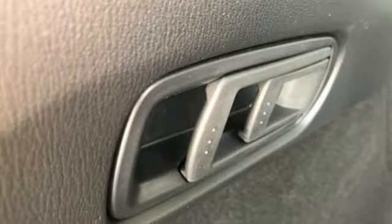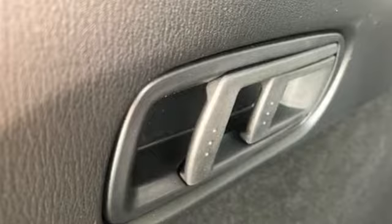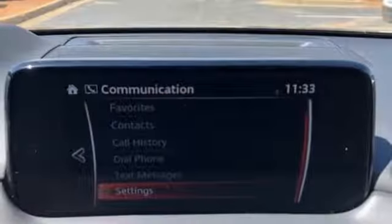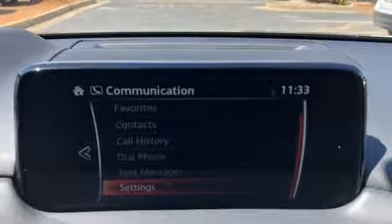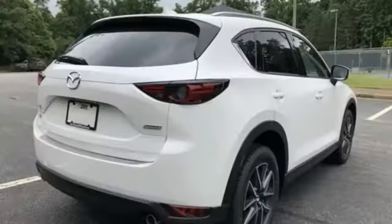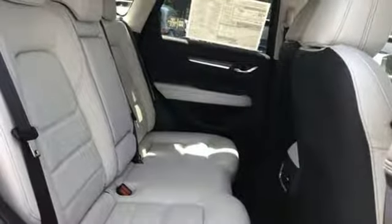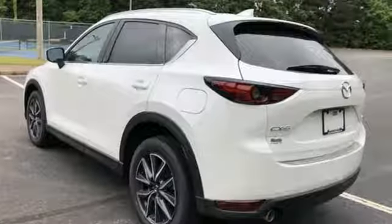It boasts an impressive list of features like these: driver selectable mode, front heated leather bucket seats, integrated navigation system with voice activation, auto dimming rear view mirror, dual zone climate control, power heated mirrors, Bluetooth wireless audio streaming, express open sliding and tilting sunroof, advanced keyless entry, and automatic transmission.